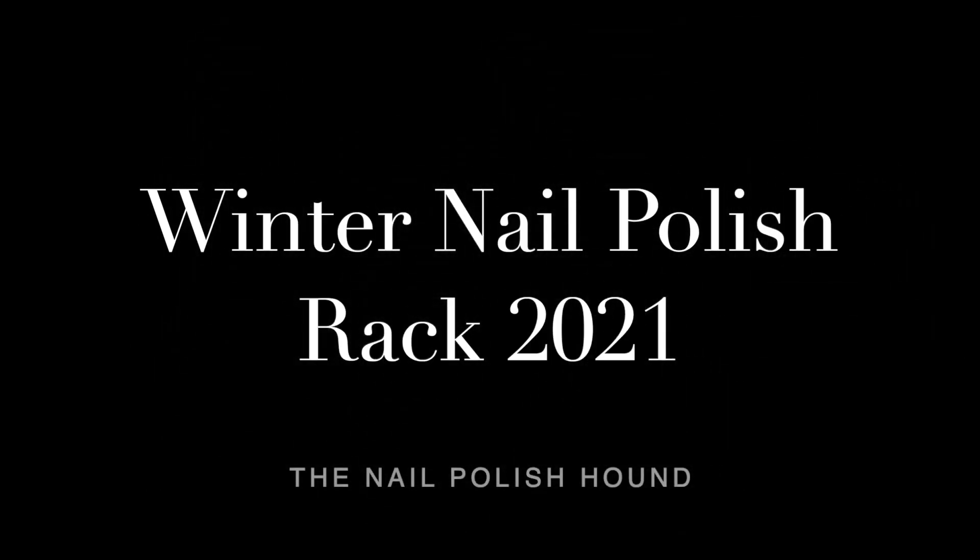Hi, it's Amanda the nail polish hound and welcome to my winter nail polish rack. This is a collaboration video and I will be linking all the other participants in the description bar below. We've been planning this video for a little while now so I have actually worn some of the polishes already, and where I have done that I will be putting in swatch pictures for you too.